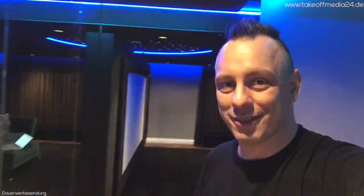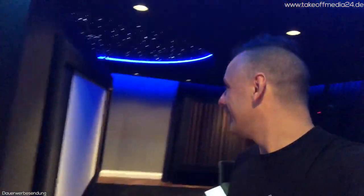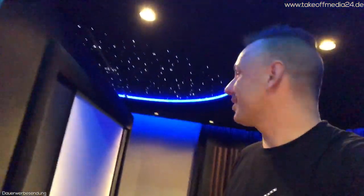Das ist mein Heimkino-Termin des Tages. Das war ja erst das vorletzte Kino, was ich auf YouTube vorgestellt habe. Ich freue mich jedes Mal, wenn ich hier bin. Das Heimkino hier oben mit diesem Sternenhimmel, der durch einen optischen Trick mit einem Spiegel hinter die Leinwand so drüber geht – das ist einfach ein Gedicht.